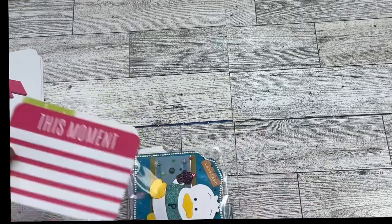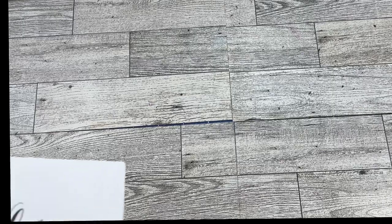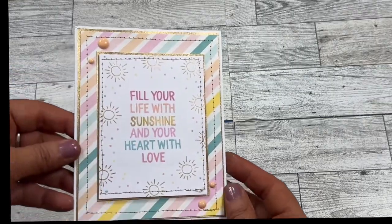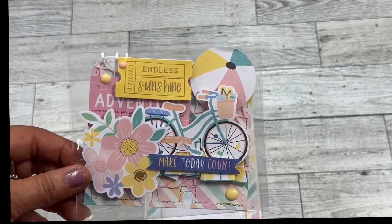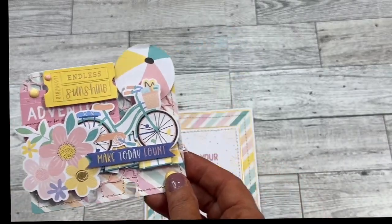Oh my goodness, look how cute that is — Bethany Parlette. I remember seeing this on your Instagram. 'Fill your life with sunshine and your heart with love' — that's really beautiful. This is her fun memory decks card — 'Make today count,' I love it! I love all the colors. Her favorite color is pink, pastel and girly. She also likes Maggie Holmes, and dislikes anything that's too cutesy. I think this is adorable — thank you so much for participating, Bethany! You're a crafty BFF, check her out.